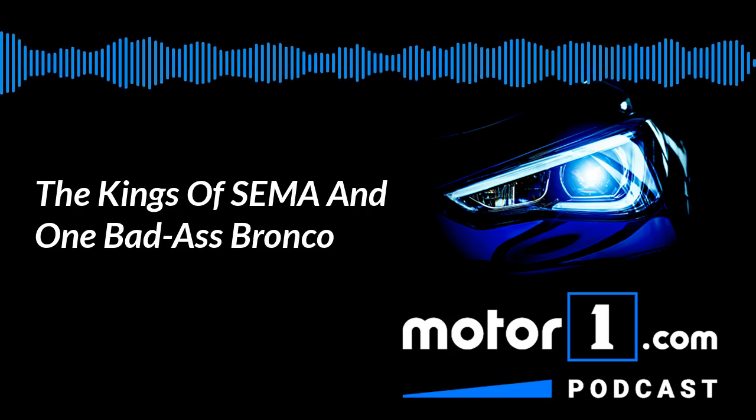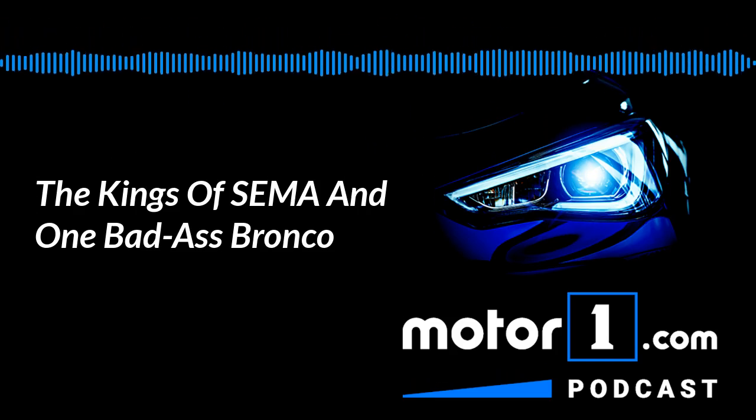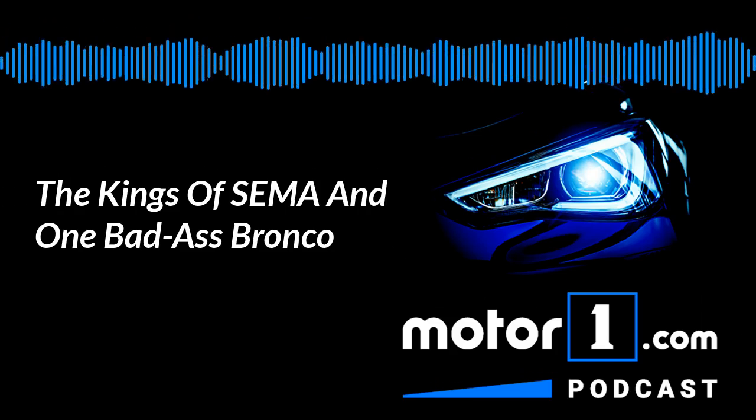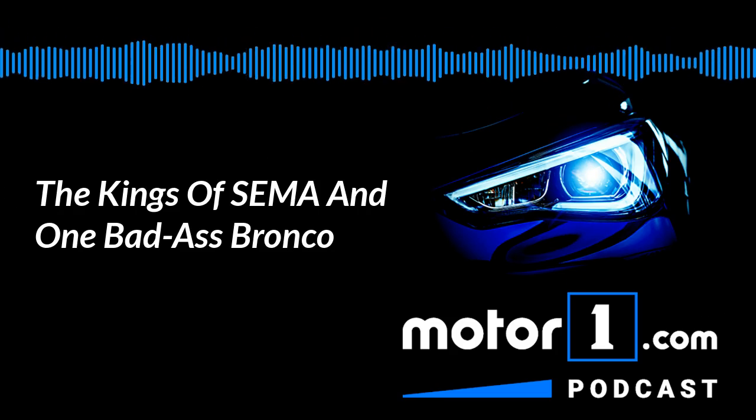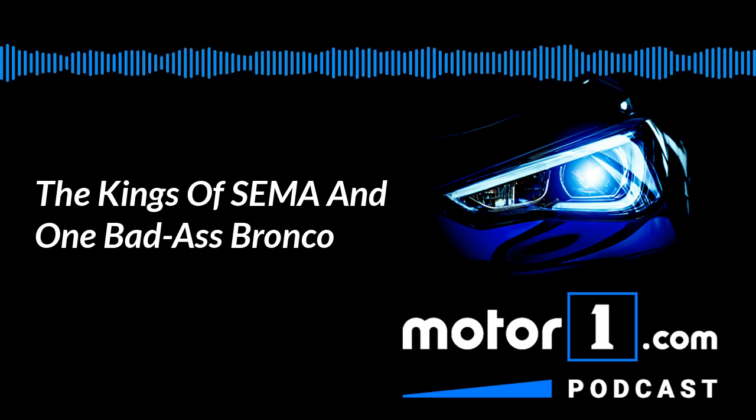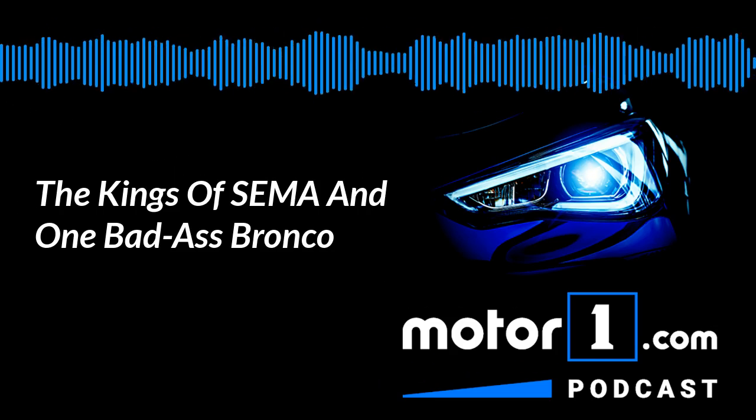Fortunately, MotorOne.com editor and video producer Clint Simone used to work for SEMA, and he loves attending the show. He's back with a firsthand report of the most popular cars at SEMA, and we've got another big debut that happened last week to talk about on this week's podcast. Joining me is the aforementioned Clint Simone. How are you doing, Clint?